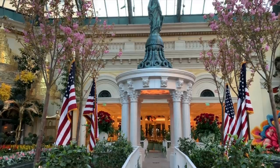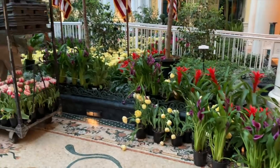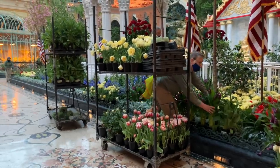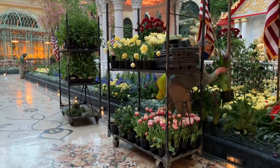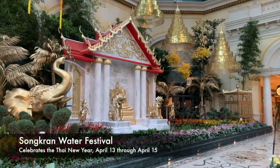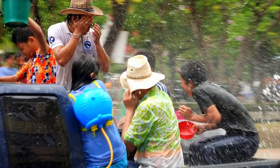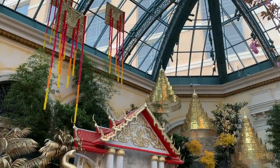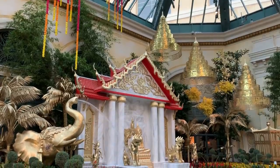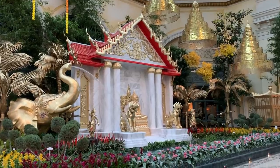Absolutely beautiful, and here's another behind-the-scenes shot of the team making sure it stays that way every single day. In this area is an homage to Thailand's Songkran water festival, a celebration where people splash water on each other to purify themselves at the new year. There is a Buddhist temple, a stunning golden elephant against a backdrop of golden palm trees, and a carpet of beautiful bromeliads to frame it all.